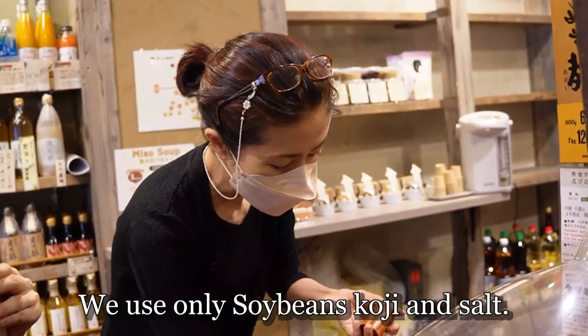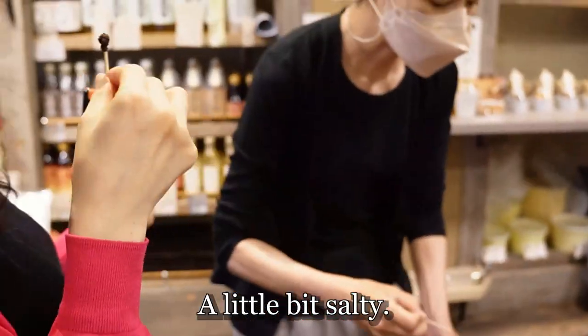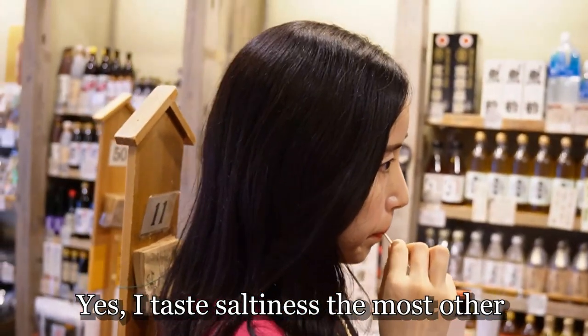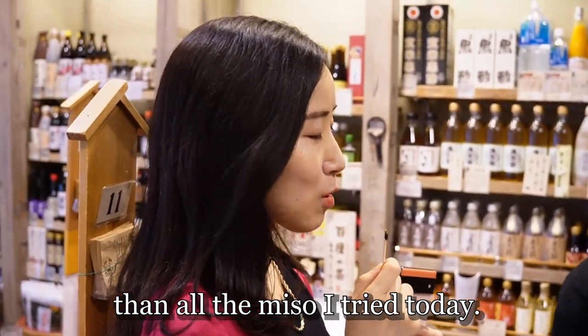Do you like it? I like it. It's not easy to eat — it's just a corn. It's very thick. It has a little bit of salt. The salt is quite light. It's very delicious!